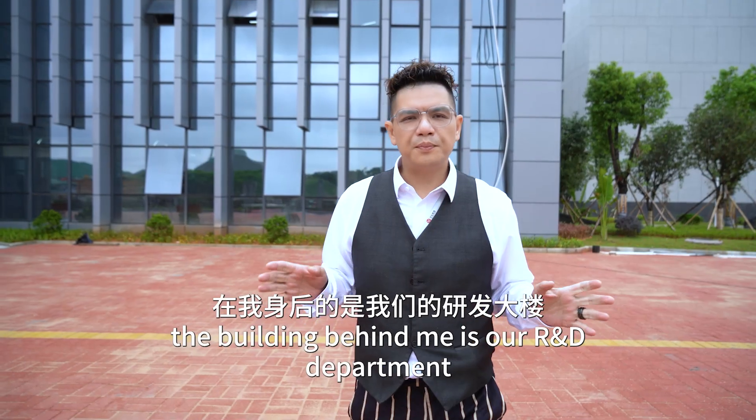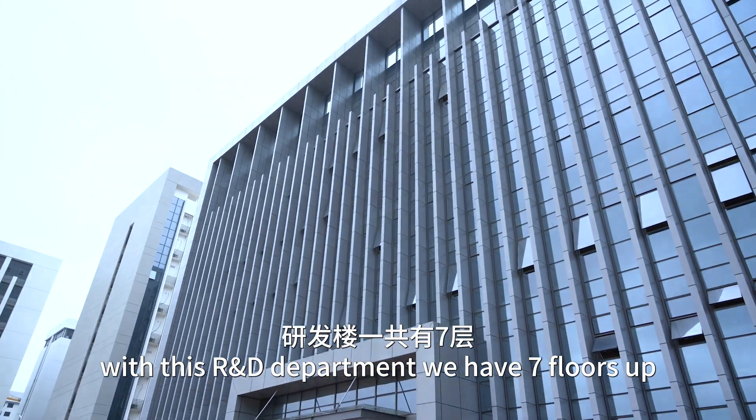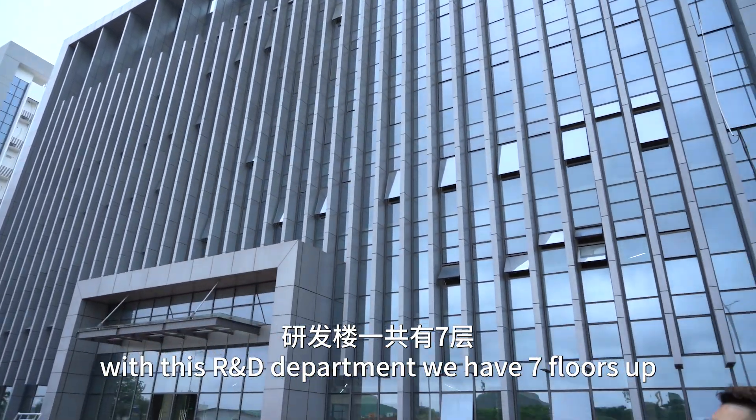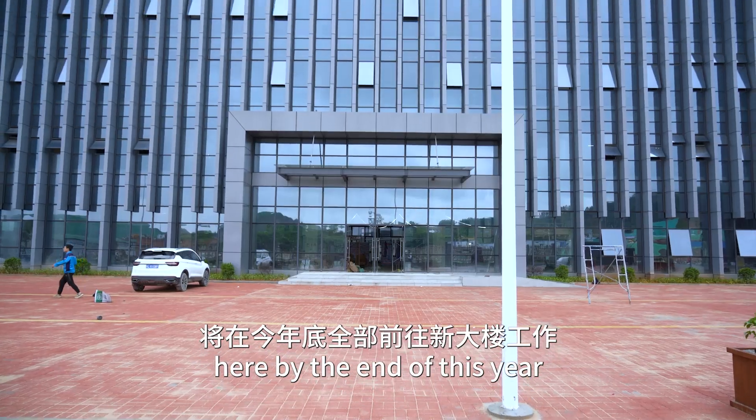The building behind me is our R&D department. With this R&D department, we have seven floors up, and all the R&D people are going to work over here by the end of this year.